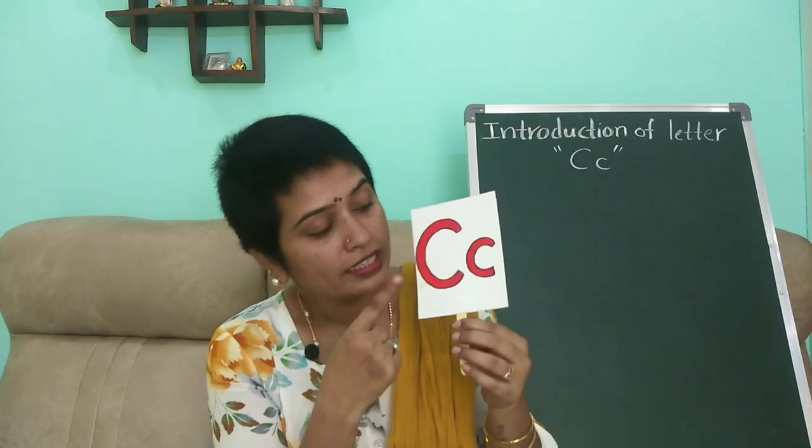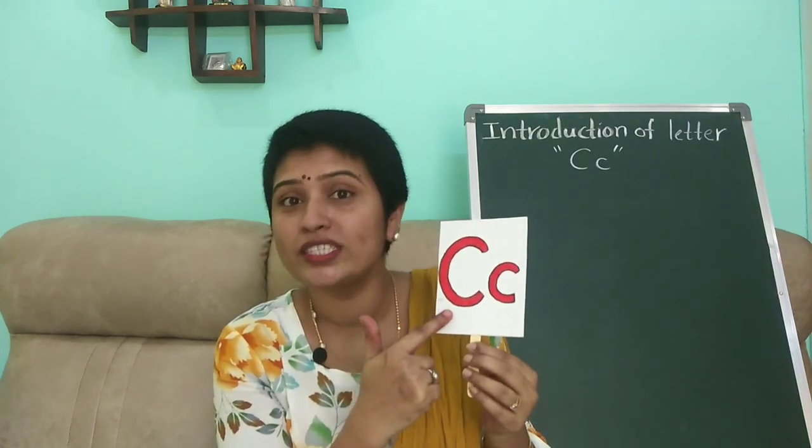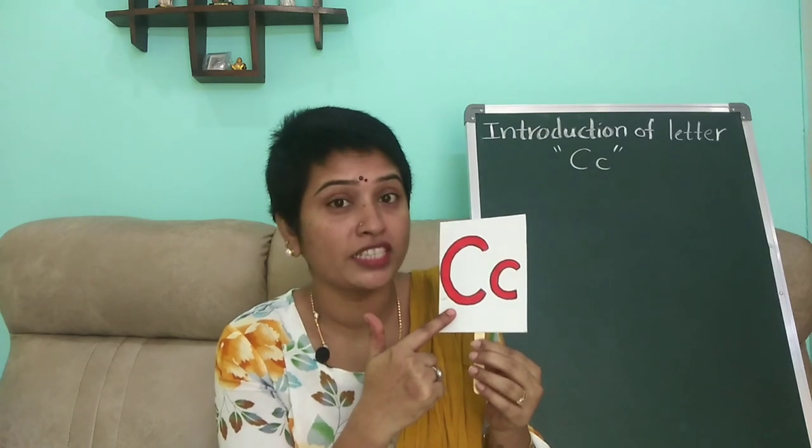Look at this card — capital C and small c. C sounds K. The phonic sound of C is K.